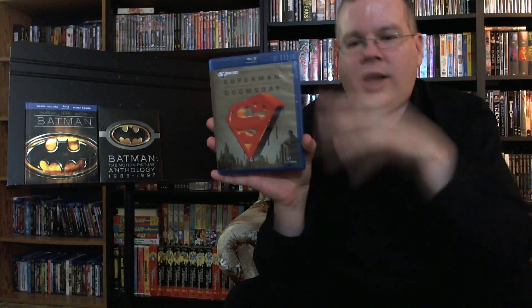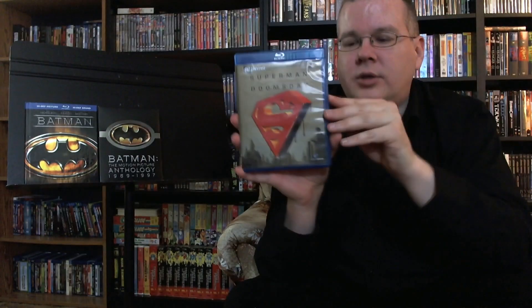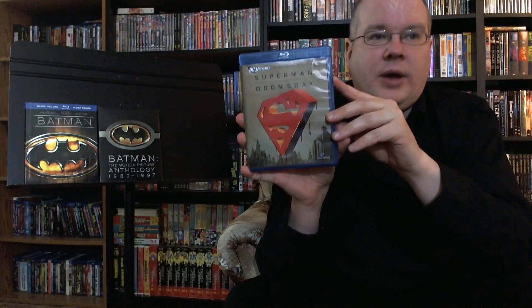I've heard rumors that they may revisit the Death and Rebirth storyline at some point and do a more robust adaptation. We know they're working on The Dark Knight Returns as a two-parter — the original story was basically four 64-page graphic novels, so adapting those into two two-hour movies is perfectly feasible. If they were going to redo the Superman story, I would think they'd need to do it as a trilogy — basically one movie for each of the three main story arcs. That would be the ideal way to do it.